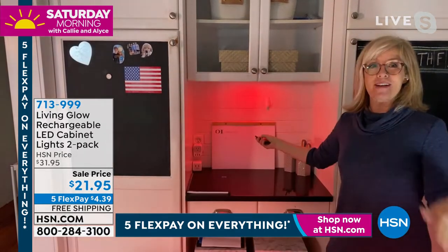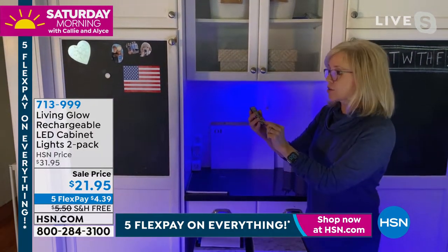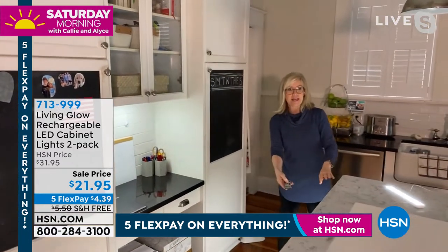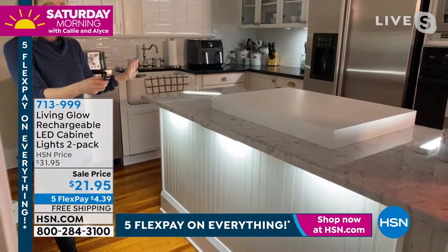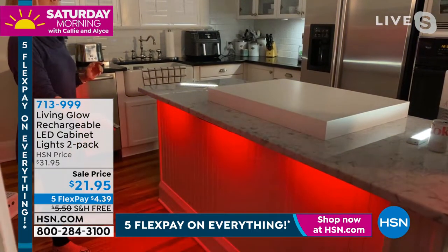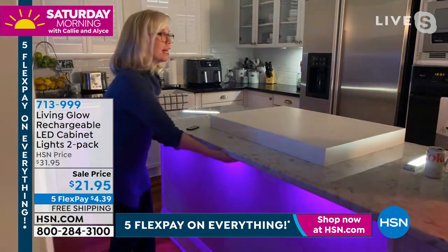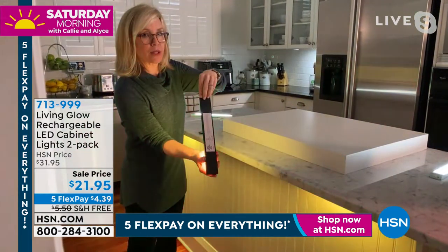Thirteen different colors — let me come around here and show you underneath the cabinet again. Here it is in white — traditional LEDs, dimmable if it's too bright. You've got red, green, blue, 13 color options. Now I'm going to do jump — this is what we do in the kitchen. This is full-blown party mode!